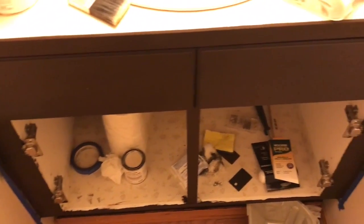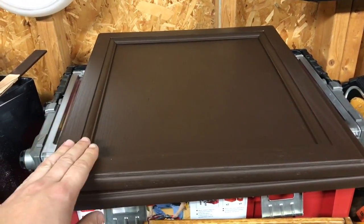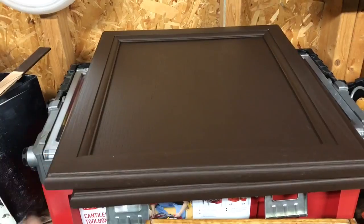The fourth step for this transformation is a protective coat. Step three still needs to be done to the doors though, so I'm a little behind.